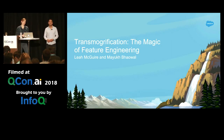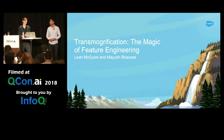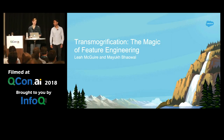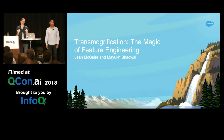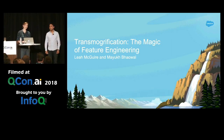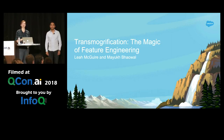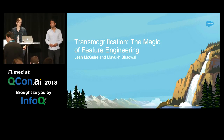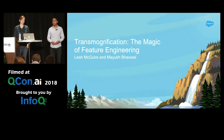I appreciate that someone recognized the origin of this name — I had to spend a lot of time explaining it to people who are not from the US why this was the perfect name for feature engineering. I'm Liam McGuire, a principal member of technical staff at Salesforce working on Salesforce Einstein, mostly on our auto ML initiatives. And I'm Mario Powell, also working in the Salesforce platform — I manage our automated machine learning product initiative.